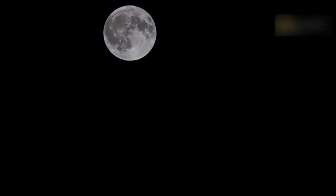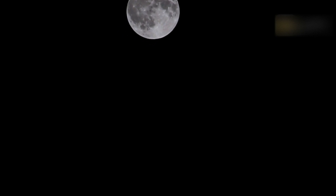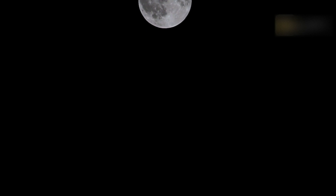June's Full Moon, typically the last Full Moon of spring or the first of summer, has traditionally been called the Strawberry Moon. While strawberries certainly are a reddish-pink color and are roundish in shape, the origin of the name Strawberry Moon has nothing to do with the Moon's hue or appearance, despite the evocative imagery.